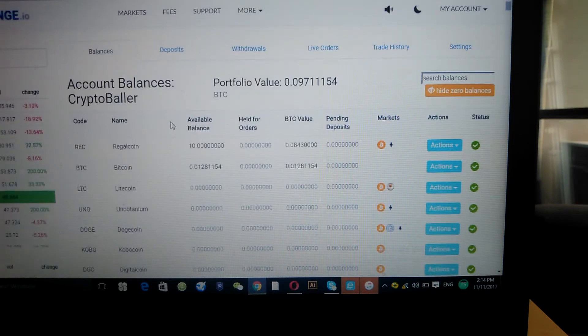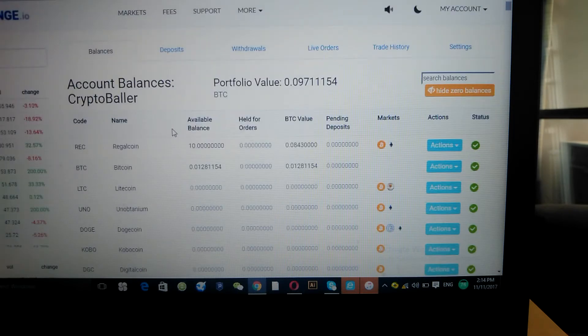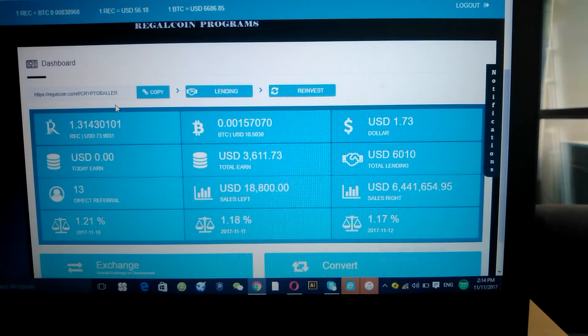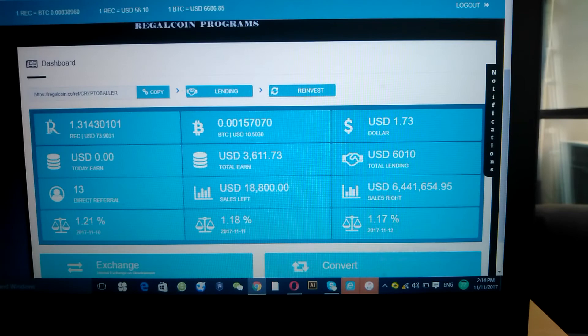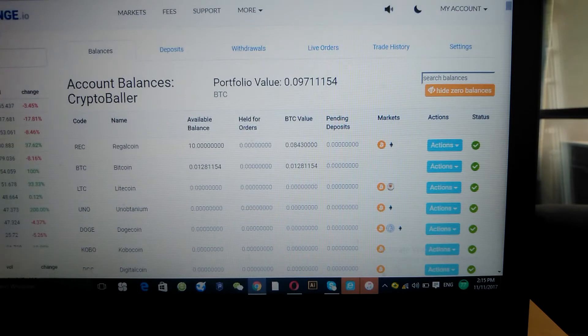I have a few coins over on CoinExchange and I'm starting to buy back and accumulate more. We're looking to buy RegalCoin to be used on the RegalCoin platform — whether we're going to lend, hold, or whatever the case may be. If you're looking to buy RegalCoin, you have to buy it on an exchange. It's available on CoinExchange — that's coinexchange.io — and that's one place you can go to buy the coin.